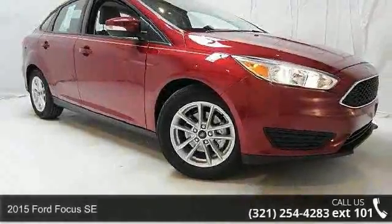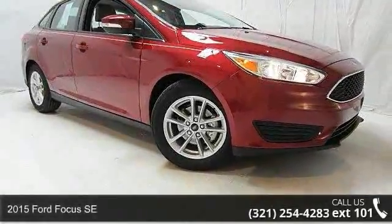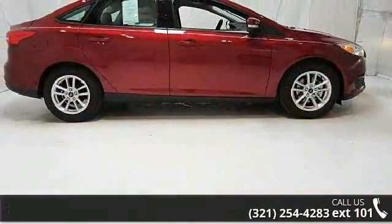Step into the 2015 Ford Focus SE. If you are looking for a first-rate auto, this one could be yours today.